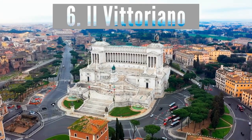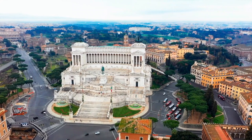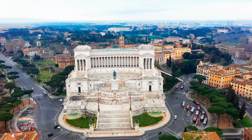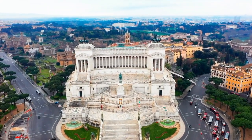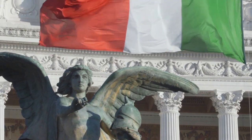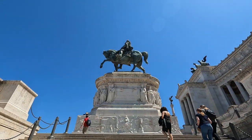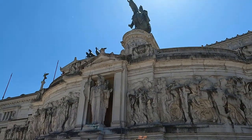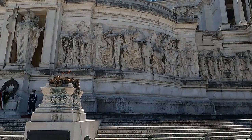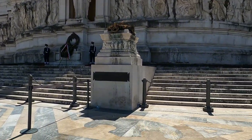Number six: Il Vittoriano, also known as the Altare della Patria. As you walk through one of Rome's beautiful piazzas, there is no missing this huge colossal mountain of white marble towering over Piazza Venezia. This gorgeous building is called Il Vittoriano, or Altar of the Fatherland, built at the turn of the 20th century to honor Italy's first king of unified Italy, Vittorio Emanuele II — his statue stands out front. It's free to visit.